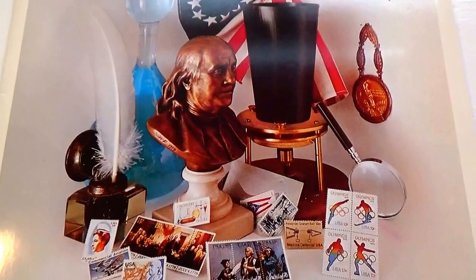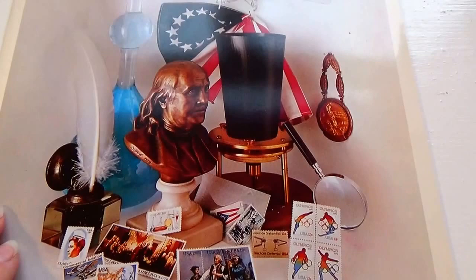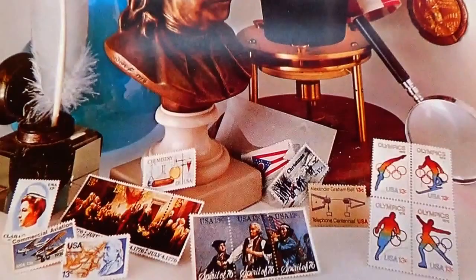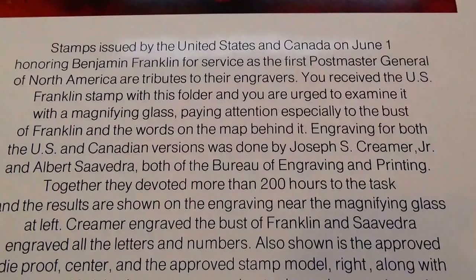Here we have the US Postal Service mint set of commemorative stamps for 1976. Beautiful, as you can see right there — 1976. You've got everything, and there's the stamps you're going to find in here. We talk a lot about some of the stamps and everything right here.